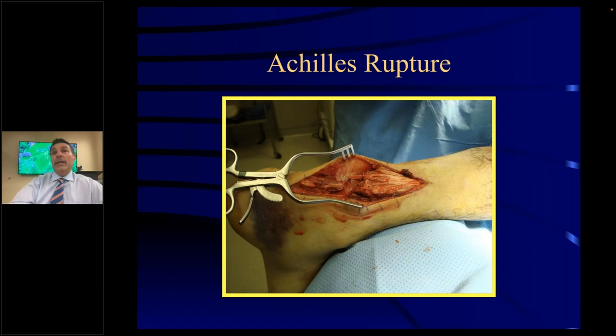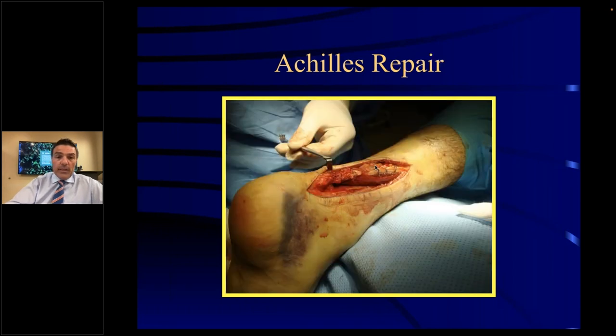Achilles tendon rupture can happen at any age — the youngest I've had was a 16-year-old volleyball player. It can happen with pickleball — it's an explosive push-off type of action. A patient will be playing pickleball and ask, why did you hit me in the back of the ankle with your racket? They turn around and the guy's nowhere near them. It feels like somebody kicked them in the back, but there's nobody there — that's the Achilles tendon that's been torn. The tendon looks like a cut horsehair. Treatment is basically repairing them to get you back to activity.